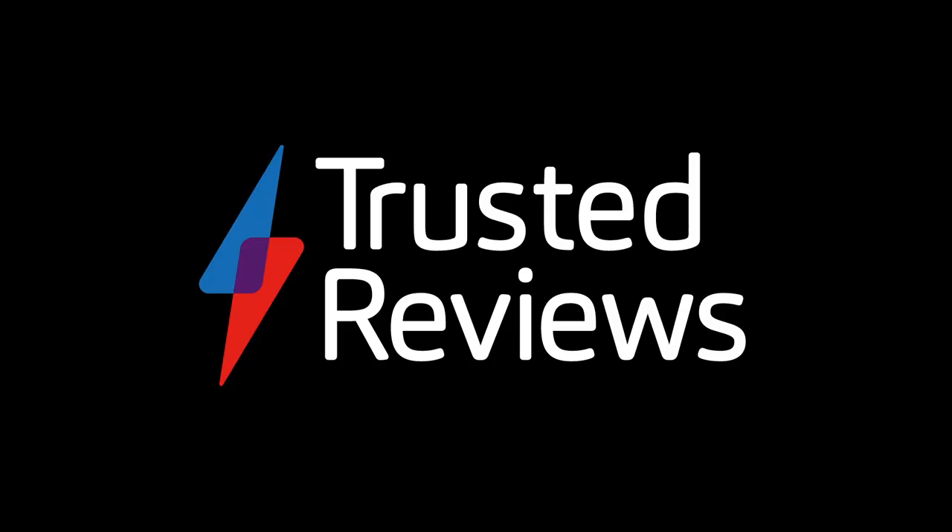And that's it for this week's Trusted Recommends. If you have any questions about this week's products then please leave a comment, and don't forget to subscribe to avoid missing out on next week's episode. But above all else, have a great weekend. Bye.